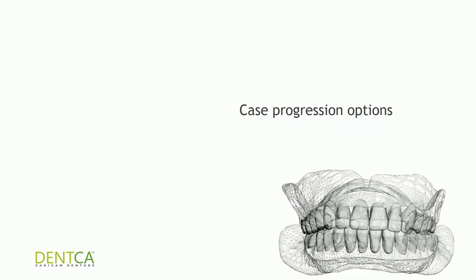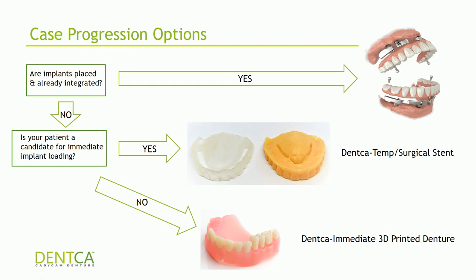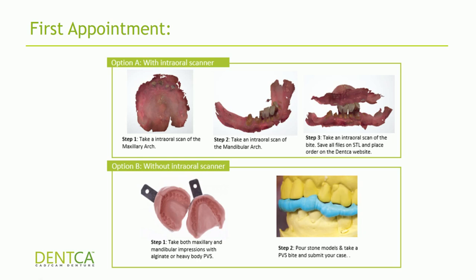If you plan to do a case straight from extractions with immediate loading, we have two additional products: a DENCA temp and a surgical stent you can use the day of implant placement. If the patient is not a candidate for immediate implant loading, we can offer an immediate denture service. For these cases, first appointment records are simple: take alginate impressions, pour up stone models, and send upper stone, lower stone, and a PVS bite — or if you have an intraoral scanner, scan the upper arch, lower arch, and bite, and we will make you either an immediate denture or a DENCA temp.